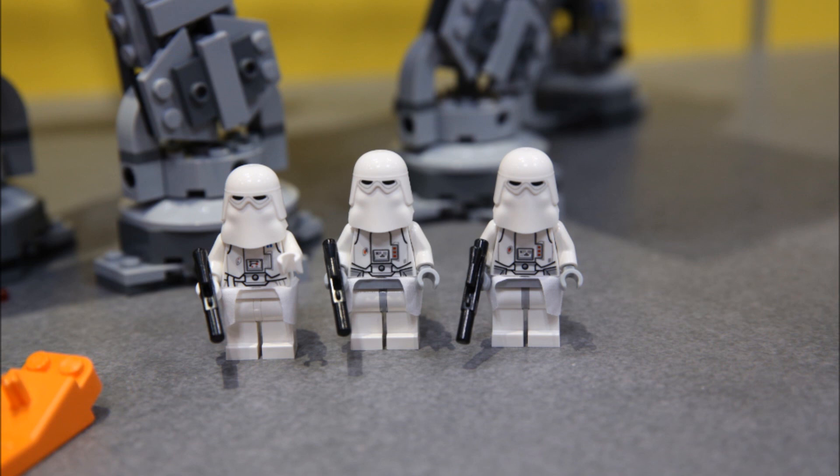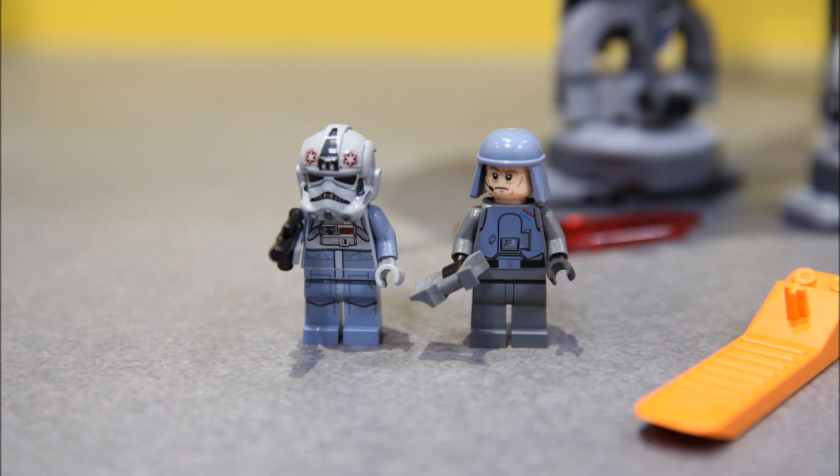They have waist capes as well, so this is a really cool snowtrooper redesign — they look really awesome. I can see a lot of people building an army of these, or even painting them. Here we have the AT-AT pilot and General Veers. General Veers is a redesign we got from a battle pack actually. The AT-AT driver has a more menacing facial expression and printing going from his belt all the way down his legs.